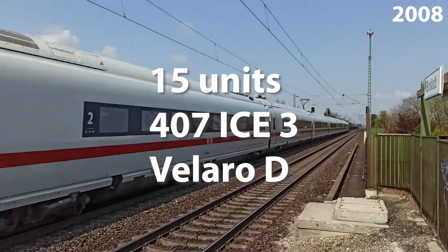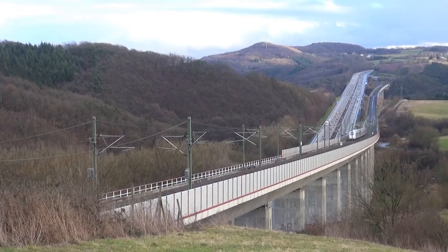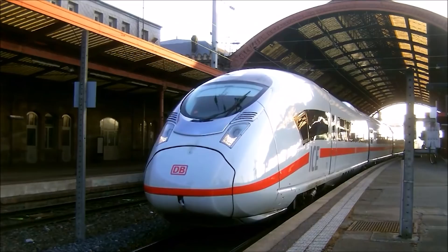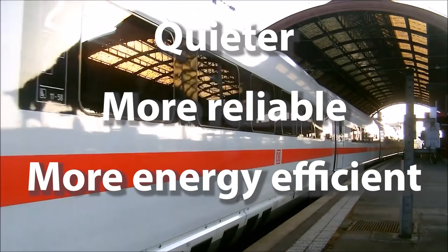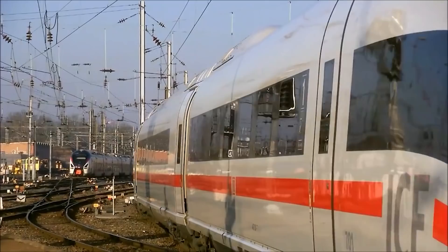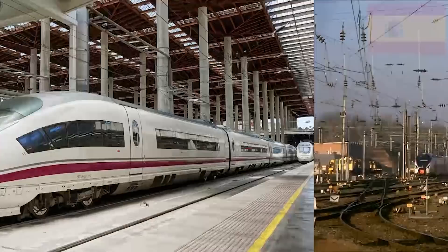The new ICE-3 or Class 407 was ordered by DB in 2008 in the form of 15 Siemens Velaro D electric multiple unit trains. It is designed to run at speeds up to 320 km per hour on four different electrification systems. Velaro D is designed to be quieter, more reliable and more energy efficient than the ICE-3 Class 403 and 406. In June 2011, Deutsche Bahn ordered an additional Velaro D set in order to replace an ICE-3MF set damaged in an accident in August 2010, while another trainset was added to this delivery by Siemens as compensation for production delays.